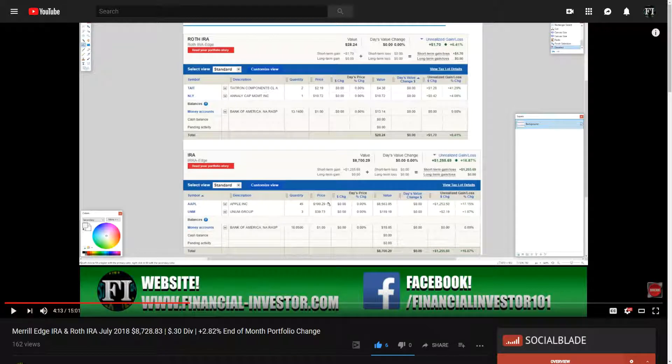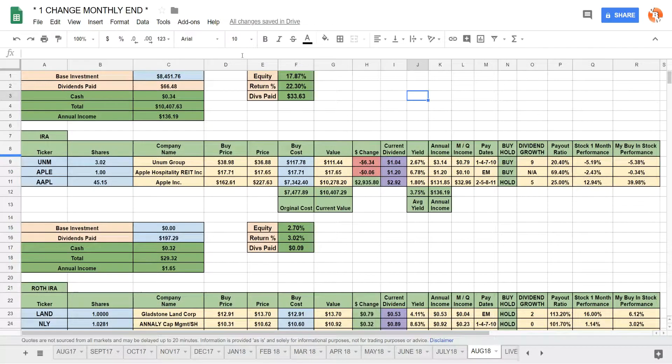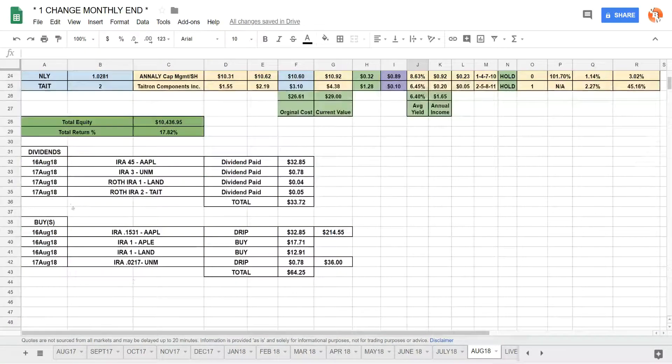Last month, at the very end of July, the total account value was $8,728.83. I was paid out $0.30 in dividends and had a total return for the month of July of 2.82%, which is mainly due to Apple — my biggest holding within my IRA. I hold 45 shares, giving me almost $8,500 of value for that specific stock, whereas all my other stocks are around $100 or much less.